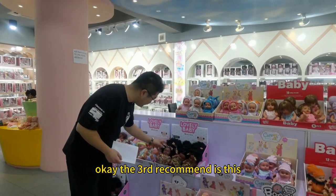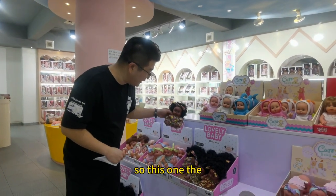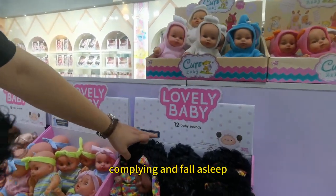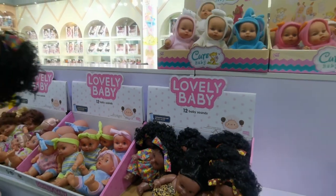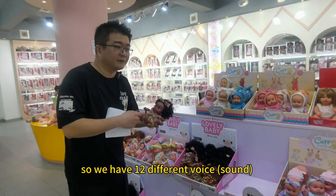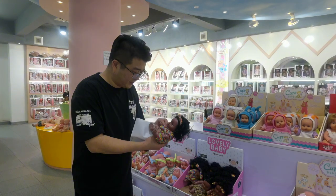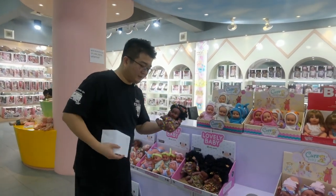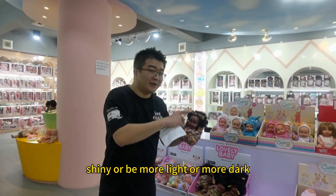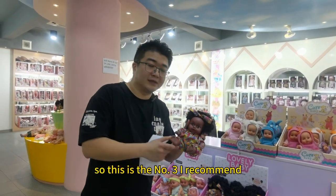The third recommendation is this black skin dog. It has sound — baby sounds. It says 'Accommodate and fall asleep,' so it's for babies. We have 12 different voices and sounds. This manufacturer can make any color of skin; for example, more shiny, more light, or more dark. They have a machine to change the color for you.